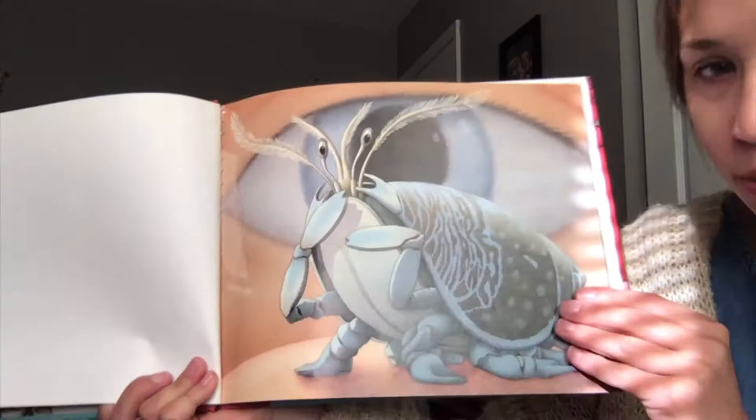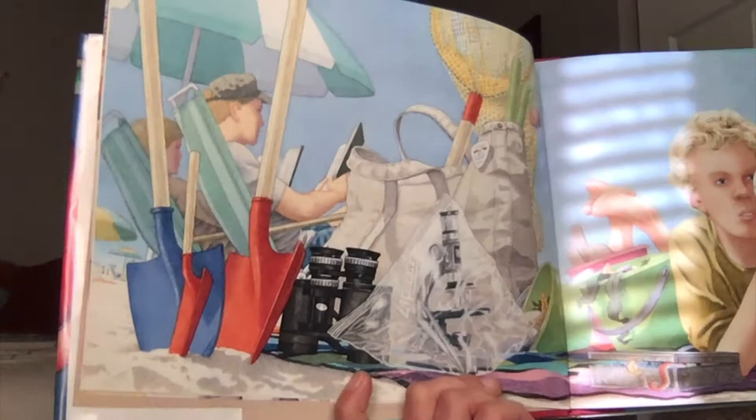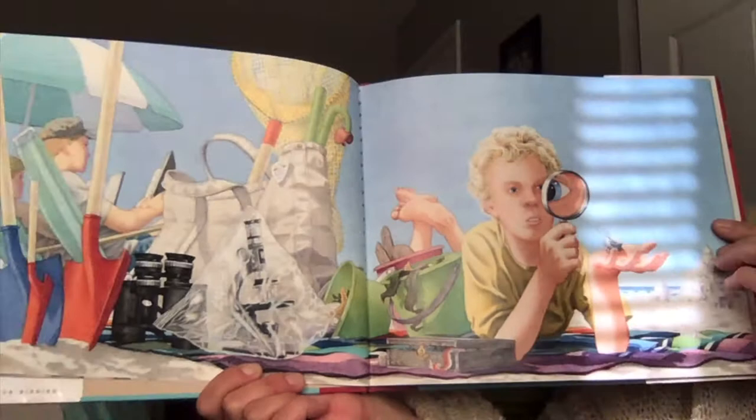Has anybody seen one of these before? Got a lot of stuff here. They got a shovel, binoculars, microscope. Looks like he's looking at that crab.